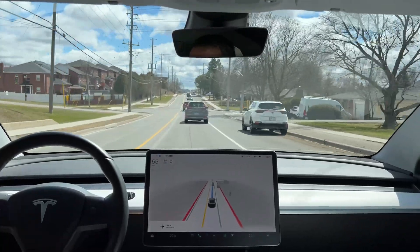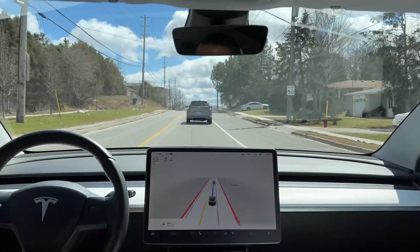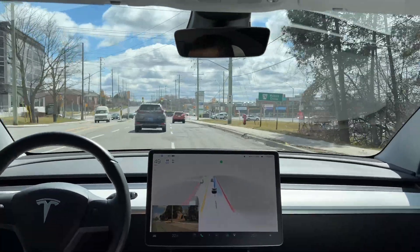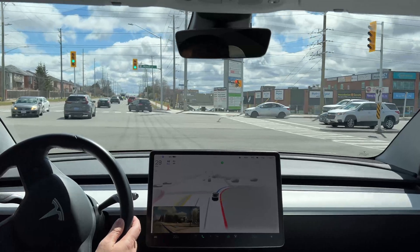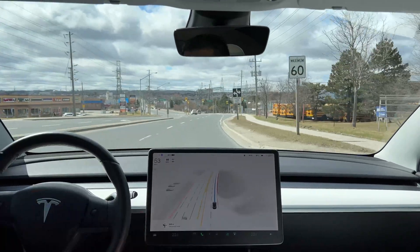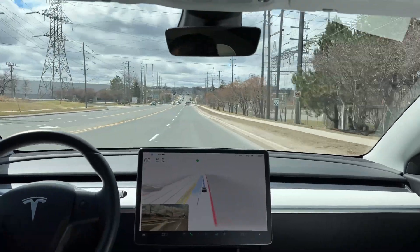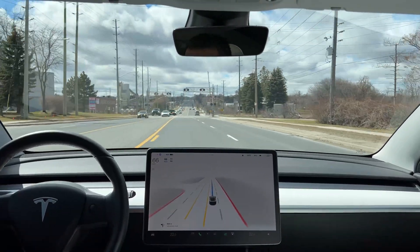Don't go on that lane, you're not allowed to. Anyway, it is what it is — we need to train the fleet and send the signal to Tesla engineers to fix the software. That's why we are here. I want to mention: every time I intervene and disengage the system, the car will automatically send a report to Tesla.